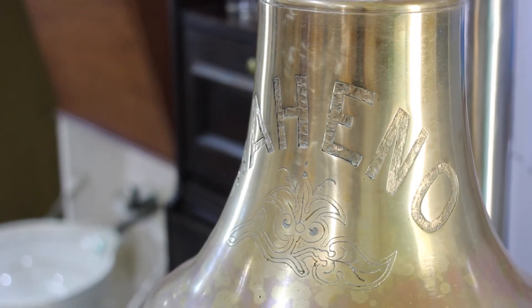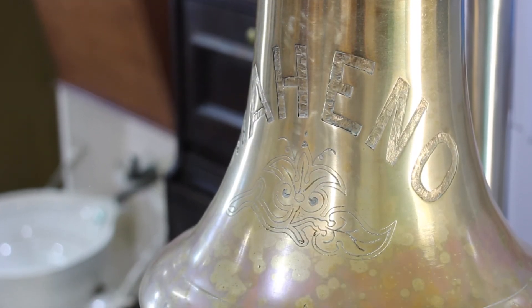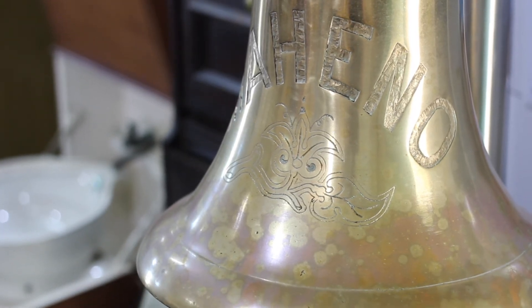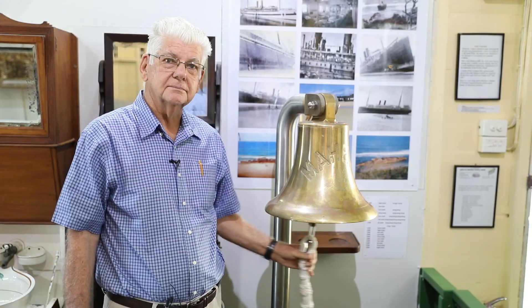I'll now give you an idea of the sound of the Mahino bell, which had to be audible for at least one nautical mile from the ship, so I'm not going to ring it loudly, but this over 50 kilograms of bronze and the bell rope is a unique part of our wonderful collection here at the Harvey Bay Historical Village and Museum.